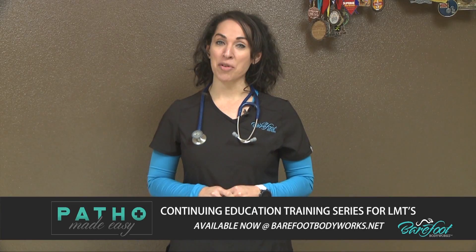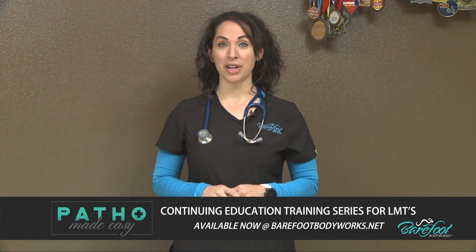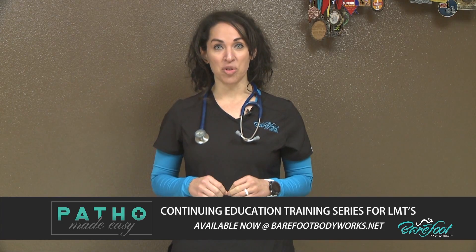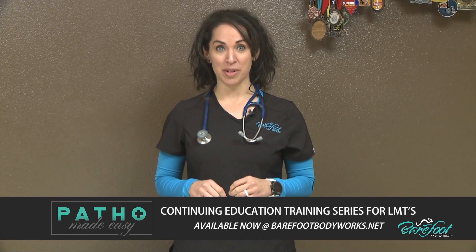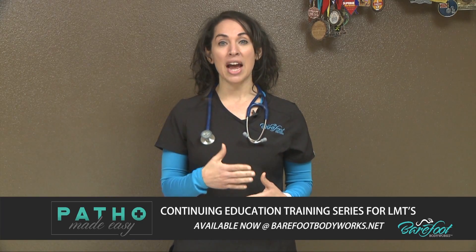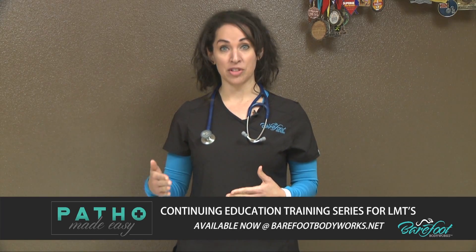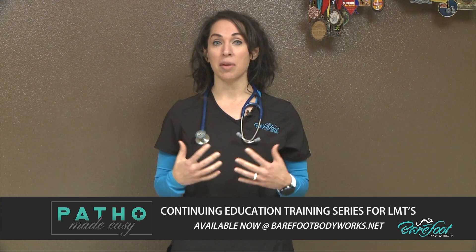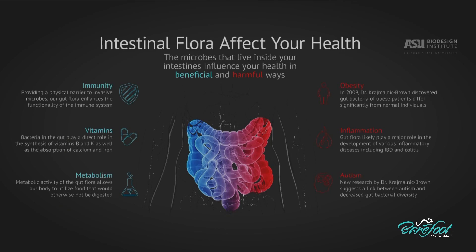Advances in understanding the gut microbiome are a hot topic in current literature and research studies. This online course is a guide for the massage therapist that explains the inflammatory pathway and how unresolved inflammation leads to chronic inflammation and eventually begins to affect our clients in a multitude of ways. We will uncover the stages of inflammation and the impact of inflammation on the body.